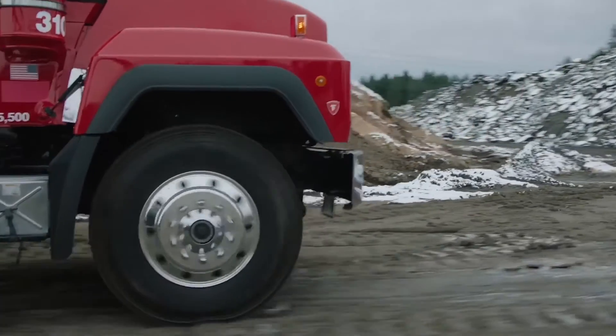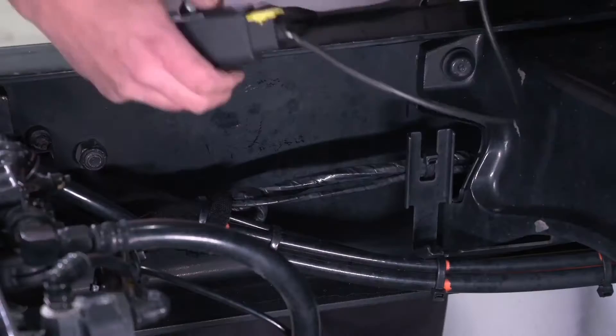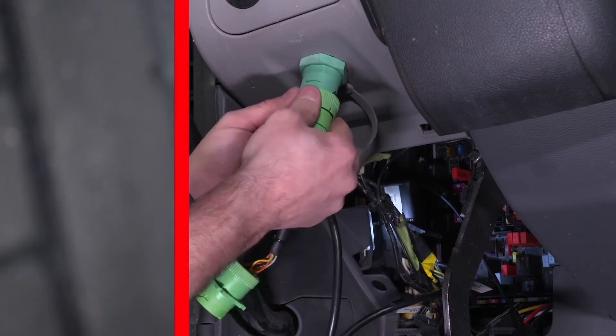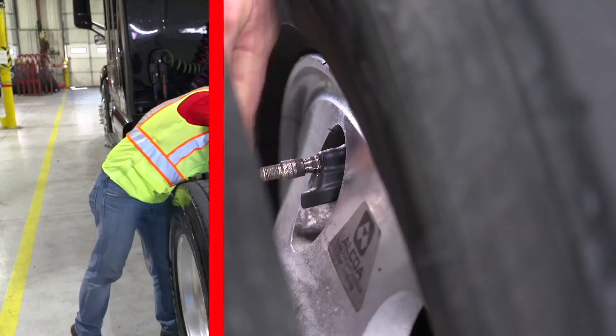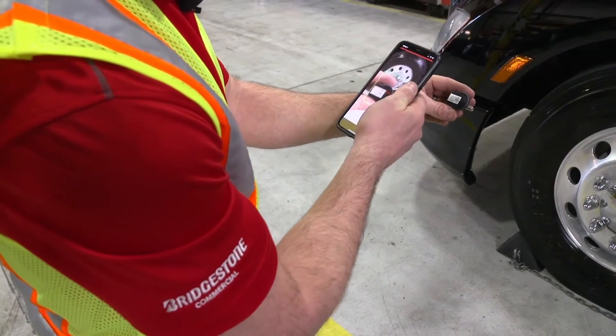You can trade manual checks for digital monitoring designed to keep you from missing any issues. Our durable, tested hardware is easy to manage and installs on-site in only 10 to 15 minutes per vehicle. It's compatible with nearly any tire from any manufacturer.